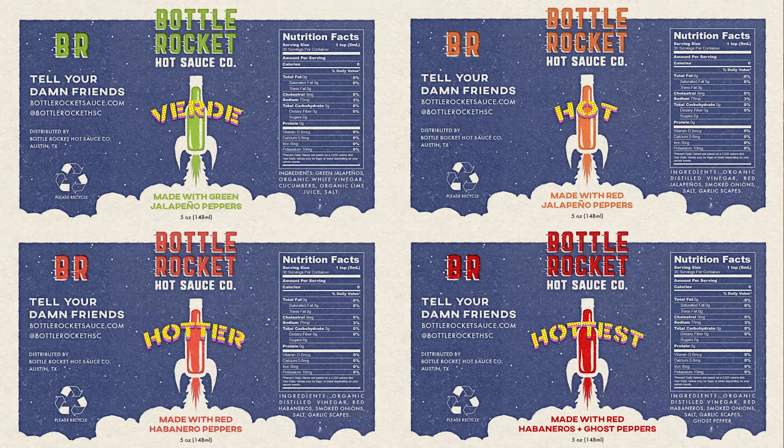Nice little bottle that is also a rocket just blasting off. You'll notice that the labels for each of their sauces end up with different colors, and then for the red ones, they end up being different shades of red because it's hot, hotter, and hottest.